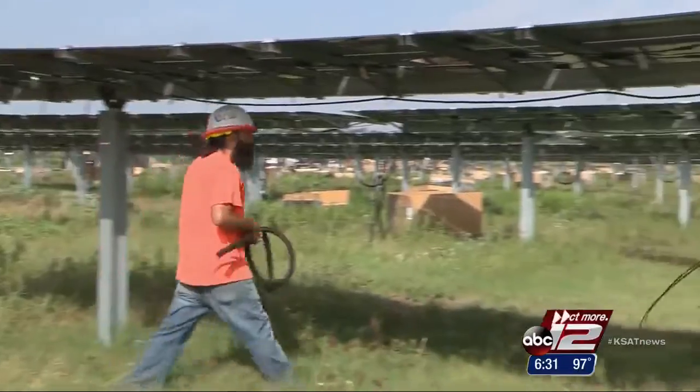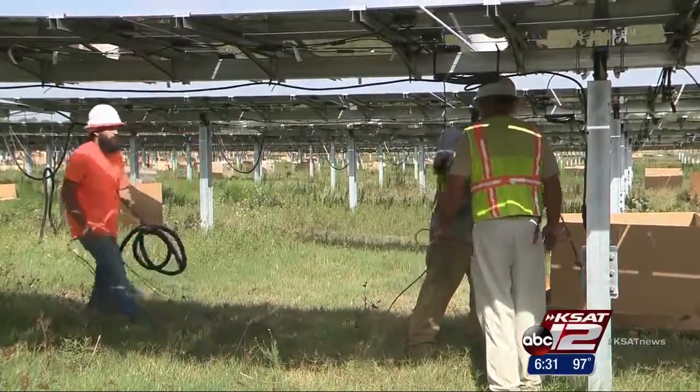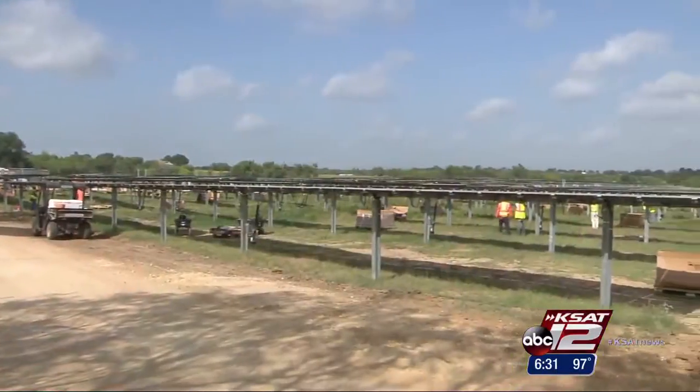One customer has already reserved 45 panels, and CPS tells us they'll go quick. But if successful, the farm could get a little bit bigger — there's always room to grow.